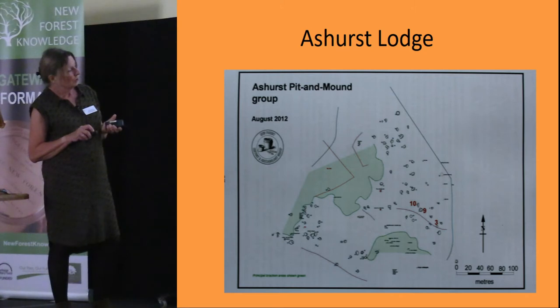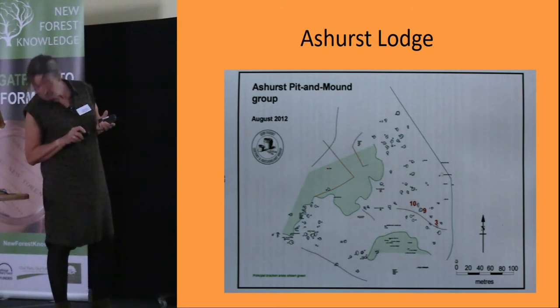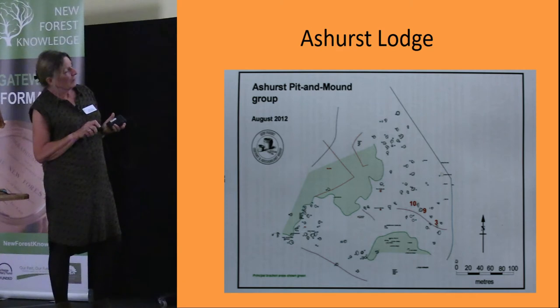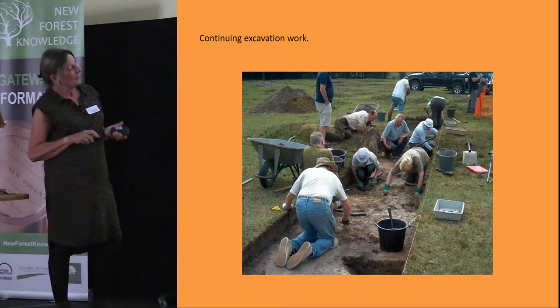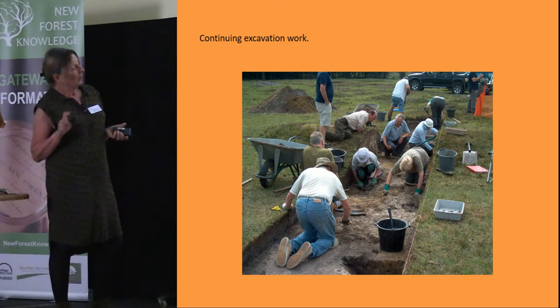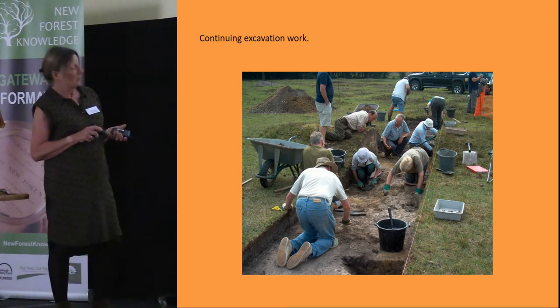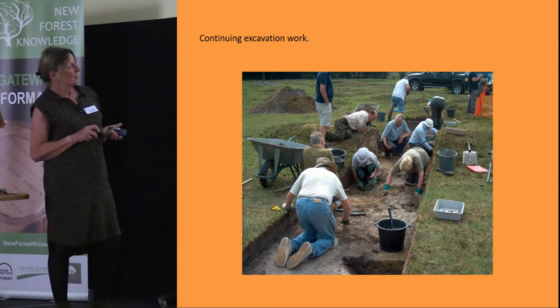This is another group of pit mounds at Ashurst Lodge — surveyed and then excavated in 2012. Again it was very inconclusive. You can see our supervisor and chairman Tony King here at the excavation. It's interesting because there's so little topsoil on top of all these features, but we weren't able to find out any more about what the site was about.